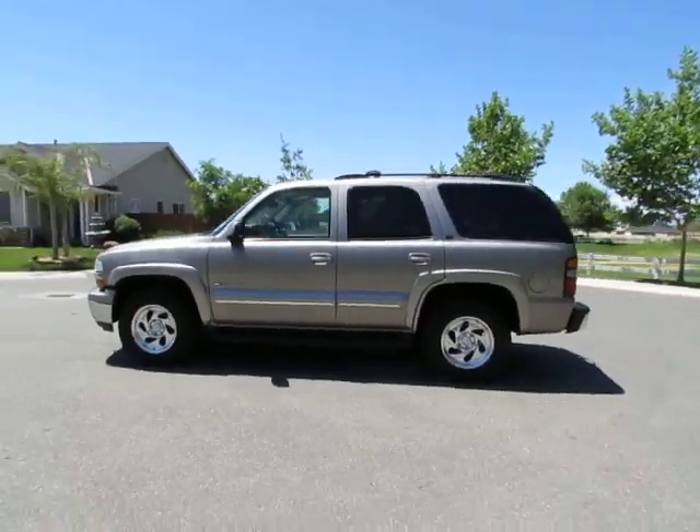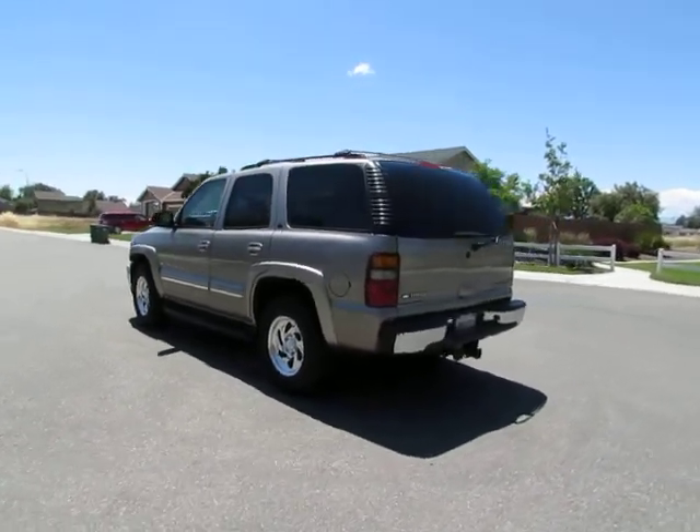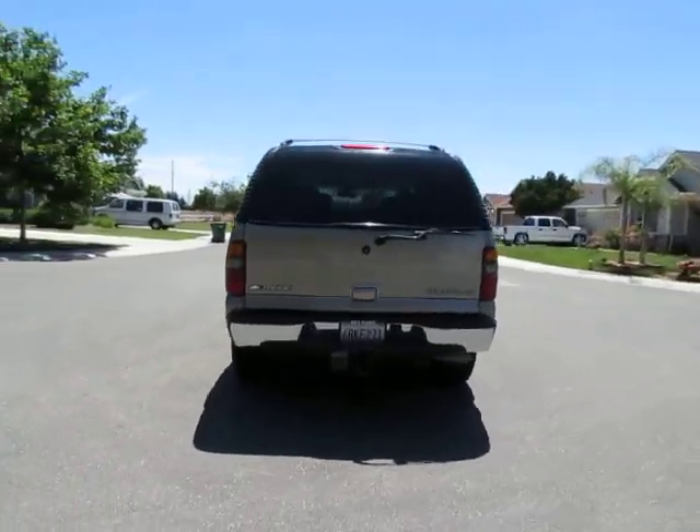Hey, this is Kimberly with R&R Sales. Come on down and take a look at this 2002 Chevrolet Tahoe four-wheel drive.